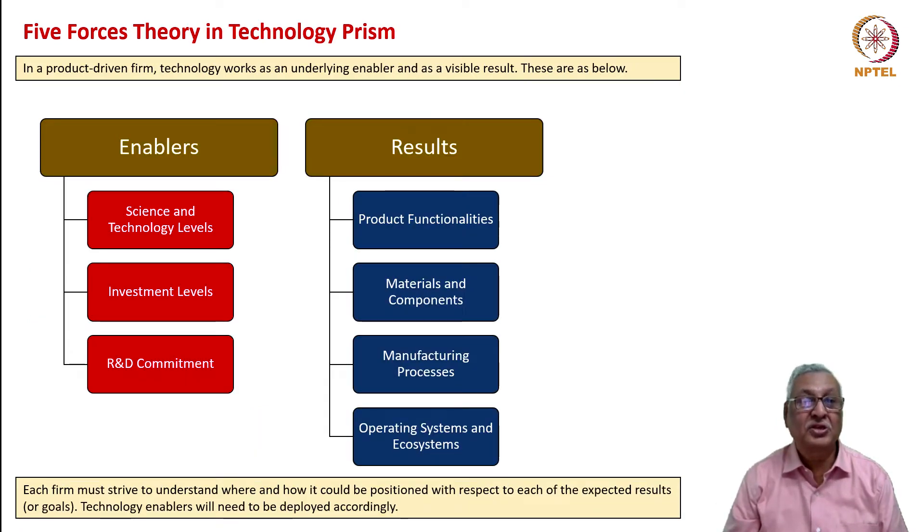In a product-driven form, technology works as an underlying enabler and also as a visible result. The enablers are science and technology competency levels, intellectual property levels, investment levels—that is, financial resources deployed on science and technology—and R&D commitment, including the number of scientists and technologists the company employs. If you deploy these enablers correctly, the results appear in terms of product functionalities, materials and components, manufacturing processes, operating systems, and ecosystems. Each firm must strive to understand where and how it could be positioned with respect to each of these expected results or goals.